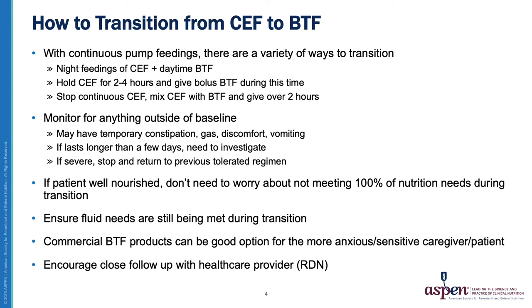With continuous pump feedings, there are a variety of ways to transition, and sometimes it can be quite a math challenge. In my practice, I found the following three ways to be most common: we can first start by doing only night feedings of commercial formula and start daytime Blenderized Tube feedings; or we can hold the commercial formula for two to four hours and give bolus Blenderized Tube feedings during this time; or we can stop the continuous commercial formula completely, mix it with Blenderized Tube Feeding, and give over two hours.